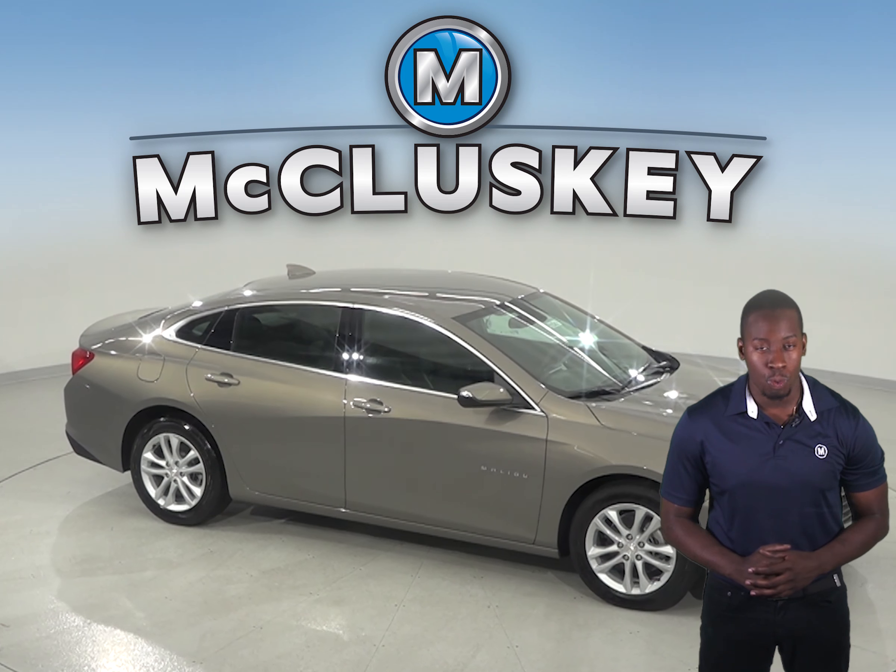The Chevrolet Malibu has 1.3 gallons more fuel capacity than the Toyota Camry's L standard fuel tank, providing a longer range between fill-ups.